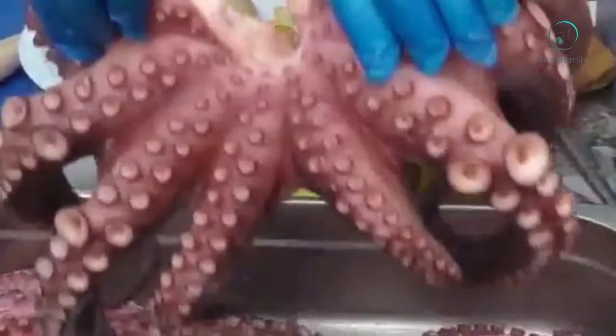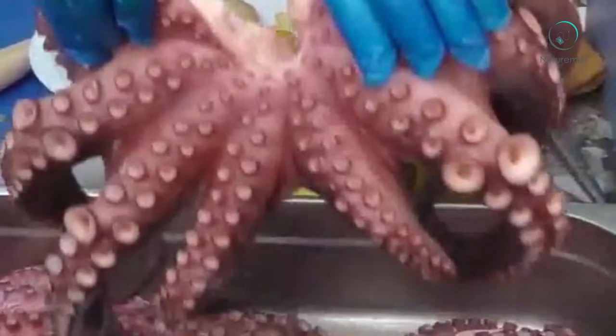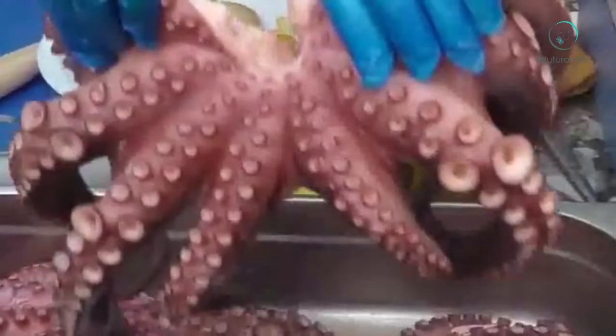Good for the heart: The taurine present in octopus helps the process of digesting fat and fat-soluble vitamins in the body. This substance works by emulsifying fat so that it can be broken down and digested easily.